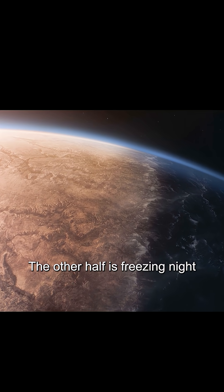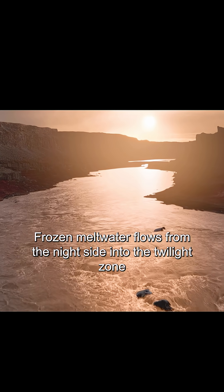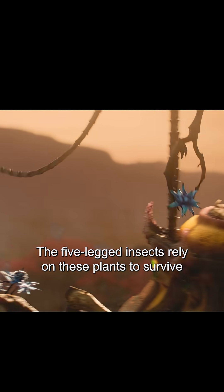One half is scorching day, the other half is freezing night. Between them lies a twilight zone where it is always dusk. Frozen meltwater flows from the night side into the twilight zone, making it the only habitable area. Sparse vegetation grows here, and the five-legged insects rely on these plants to survive.